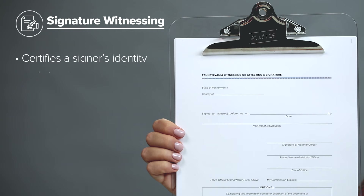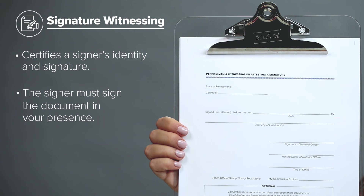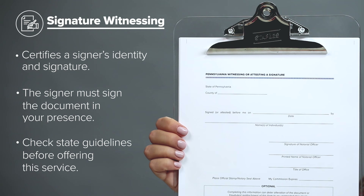Signature witnessing. With this notarial act, you certify that a document signer is who they say they are and that the signature was made by the signer. The difference between a signature witnessing and an acknowledgement is that the signer must sign the document in front of you. The difference between a signature witnessing and a jurat is that the signer is not required to take an oath. Be sure to know your state guidelines before you offer this service, as not all states authorize notaries to perform a signature witnessing.